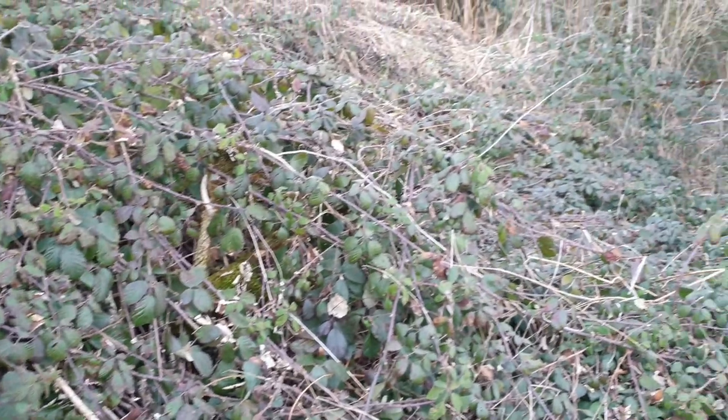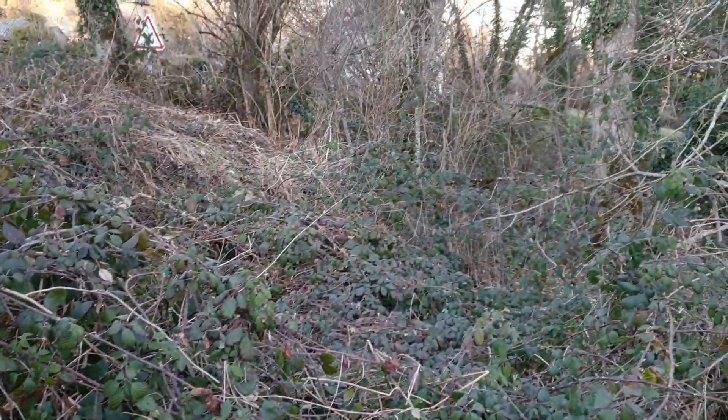And if you thought the barn wasn't a big enough project, you can always turn your hand to some woodland clearing.